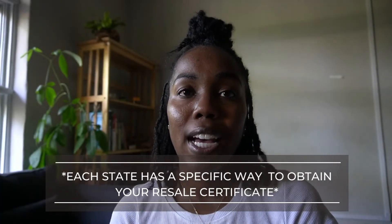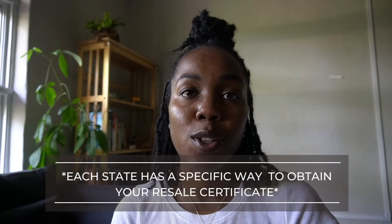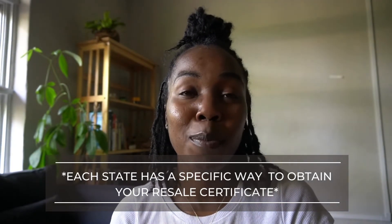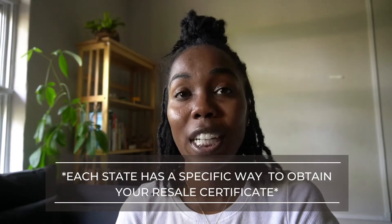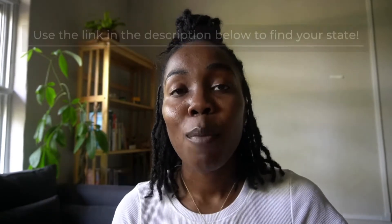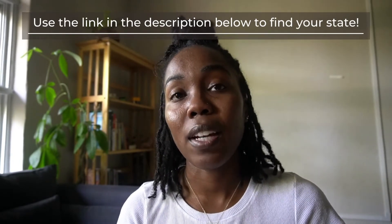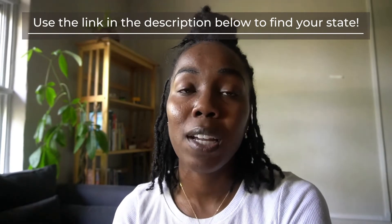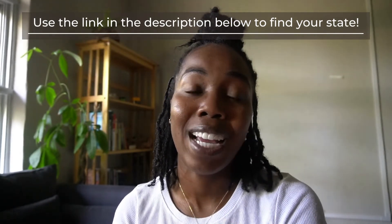Each state actually has a very specific way to obtain your reseller certificate, so it would be impossible for me to walk you through each and every state's process. But I provided a link below to an article that provides each state where you can click on your state and be transferred to that website, which gives you a step-by-step process on how to obtain your reseller certificate.